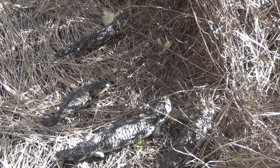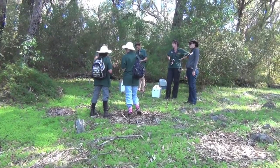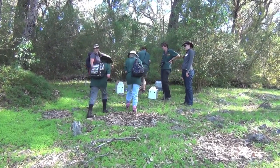After a few weeks of care by Kanyana Wildlife Rehabilitation Centre, the rest of the bobtails are released back into the bush too.